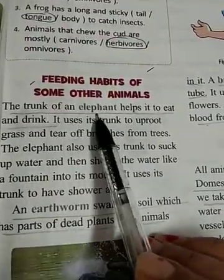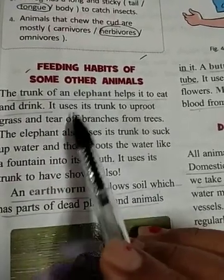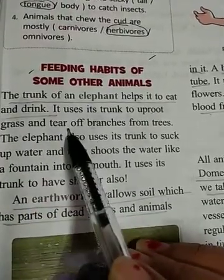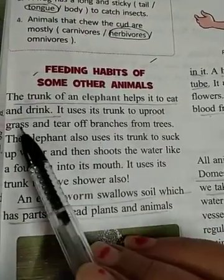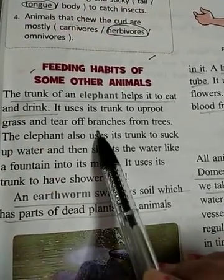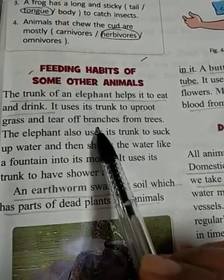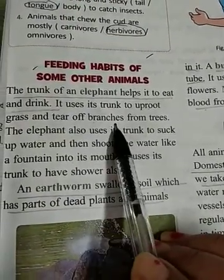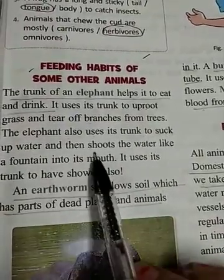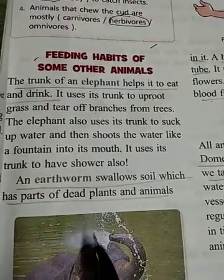The trunk of an elephant helps it to eat and drink. It uses its trunk to uproot grass and tear off branches from trees — branches of green leaves, fruits, and vegetables.